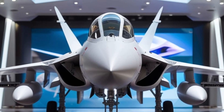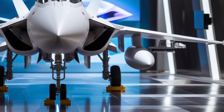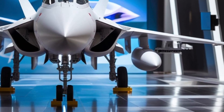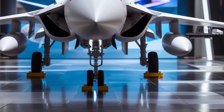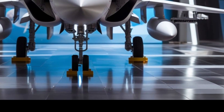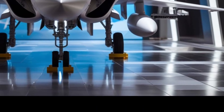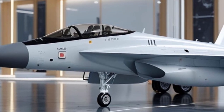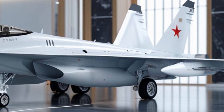The 2026 JF-17 Thunder is powered by a new generation of the Klimov RD-93MA engine, offering more thrust and better fuel efficiency than its predecessors. This engine upgrade allows the jet to reach a top speed of Mach 1.8, with an operational ceiling of 55,000 feet. The thrust-to-weight ratio has been significantly improved, giving it an edge in dogfighting scenarios and high-speed interception roles. Acceleration is quick, and its ability to sustain supersonic speeds at high altitudes makes it a credible threat in any theater.